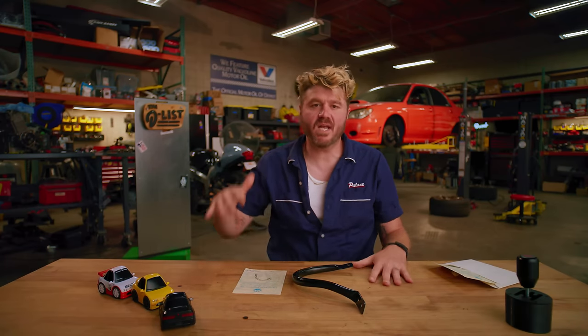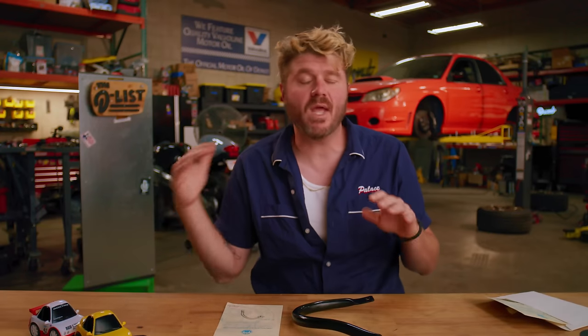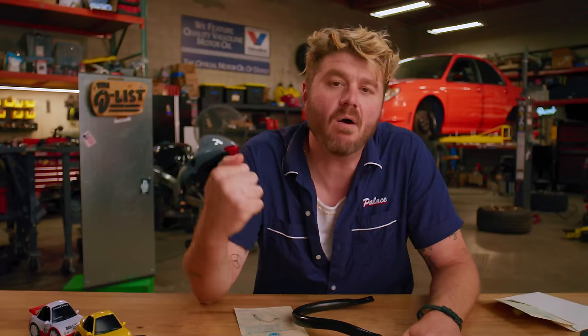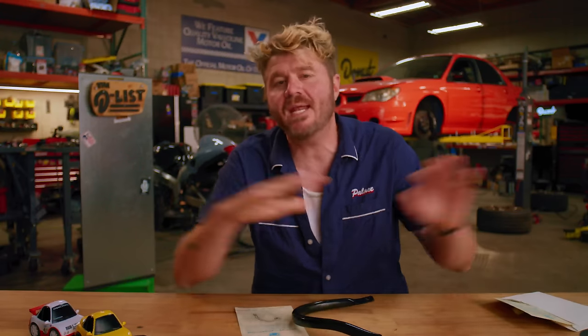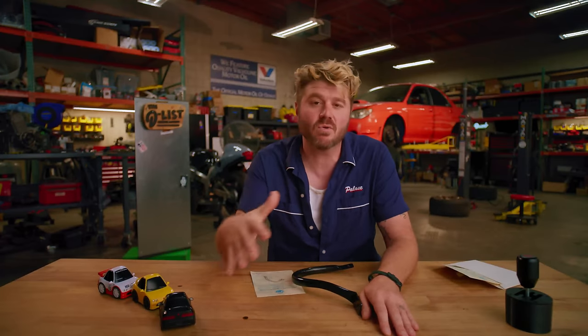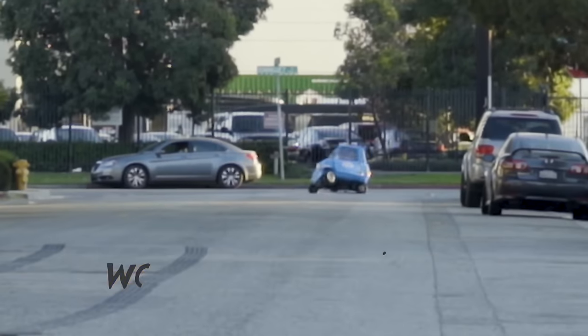Thank you guys for watching this video. Hit that subscribe button if you liked it — we upload multiple times a week. If you want some Donut apparel, we are now available in Zumiez at any mall in the US or Canada, or at Blue Tomato in select stores in Europe.